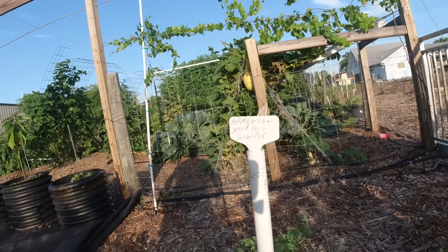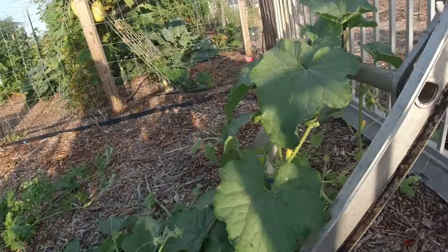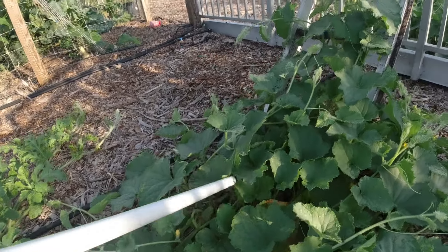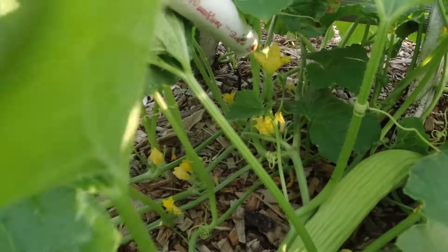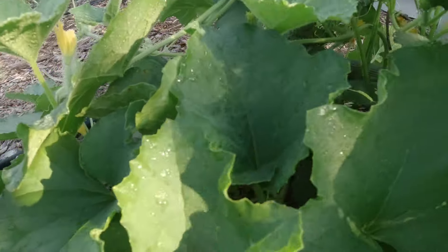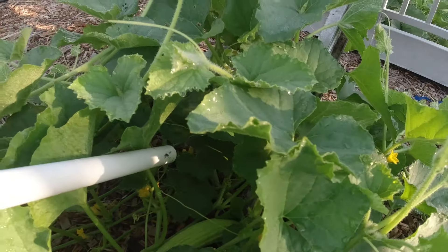Over here we have Armageddon long yard cucumber. I'm training it to go up the ladder — it's got a lot of blossoms. I don't know if it's got any fruit in there yet... it looks like there's one right here. See that long cucumber right there? Anyway, it's setting fruit.